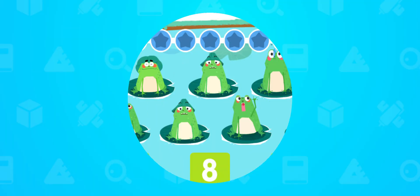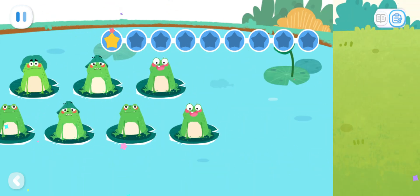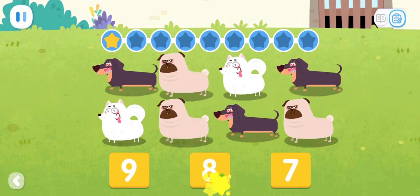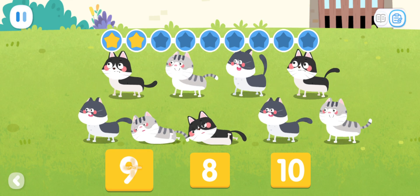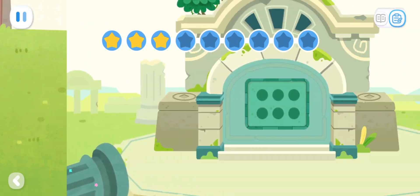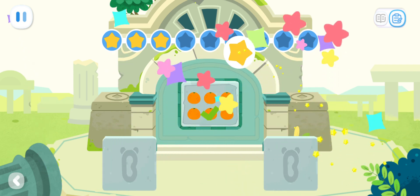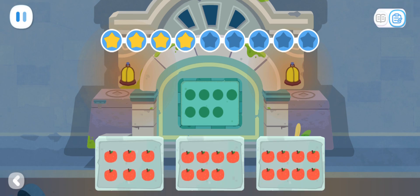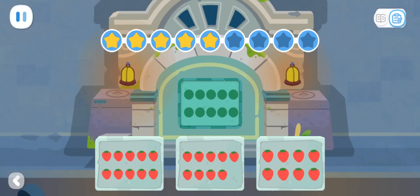Practice with Quacky. Let's count. How many little animals are there? Let's count. How many little animals are there? Let's count. How many little animals are there?